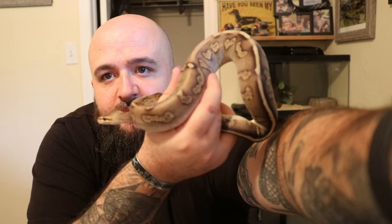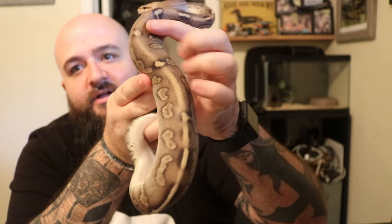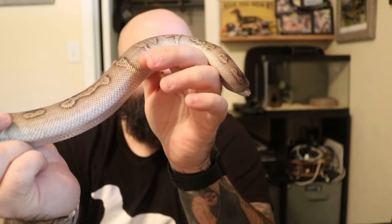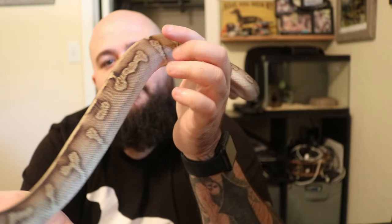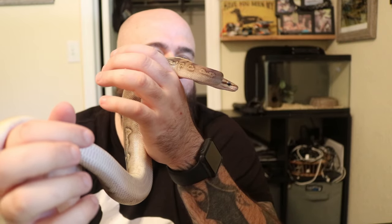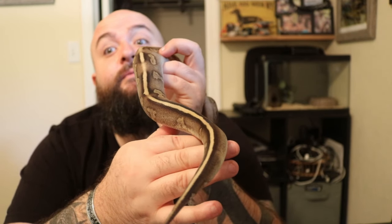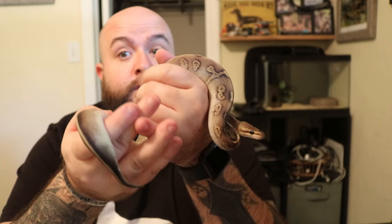Holy crap. Look at the pattern on this girl. Almost looks like a champagne inchie a little bit, but this is a chocolate. Chocolate is a gene that I have always wanted to get into. She looks like a legitimate chocolate bar. I'm finally getting it, and I couldn't ask for a more beautiful animal. This little girl is gonna be a big deal for me. Her first pairing, when she gets to size, is gonna be with my pastel spot nose clown — imagine the hits I'll get from that one. Chocolate clowns are pretty cool. Justin Kobelka has made a cinnamon chocolate clown, and it was just gorgeous.